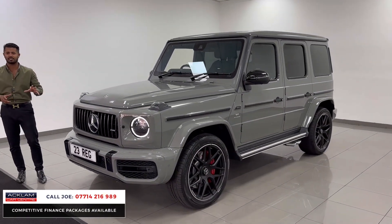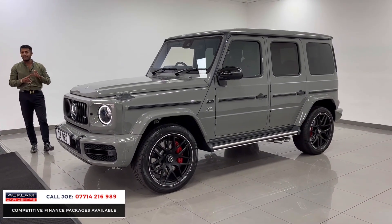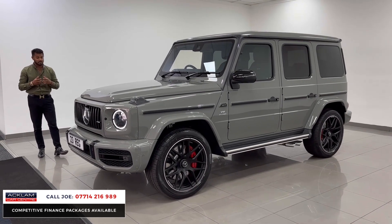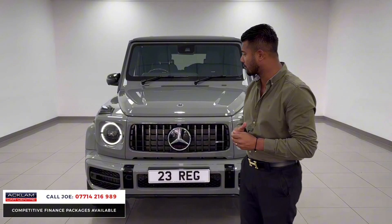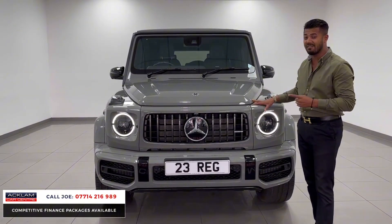This isn't an ordinary G63 — it's the carbon edition, which means you've got lots of carbon fibre. It's full of specification, and just to make it a little bit more unique and super special, it's got the full G Manufacture package and the rear entertainment screens as well. This is a 23 registration with literally delivery miles on. You're talking about a 4 litre V8 producing 577 brake horsepower.